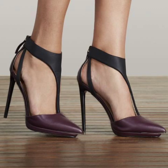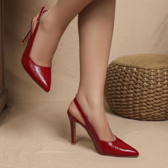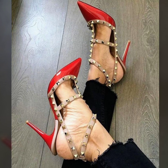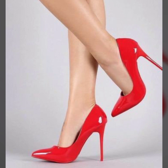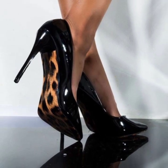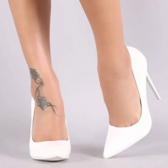Hi friends, how are you all? I hope you're pretty fine and good. God bless you, always be happy in your life, always keep smiling. Today we'll see in this video modern stylish high heel pumps designs — pencil heel pumps ideas in 2023.